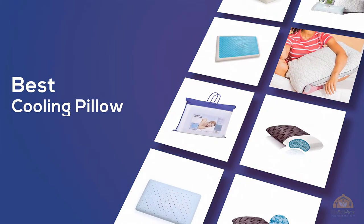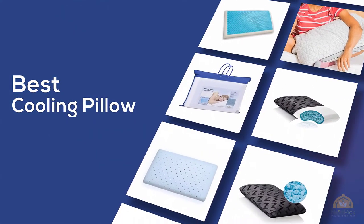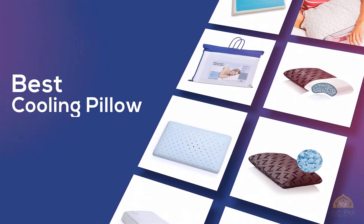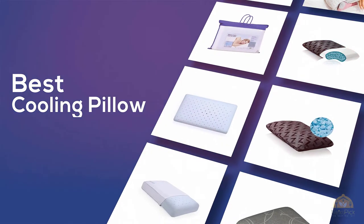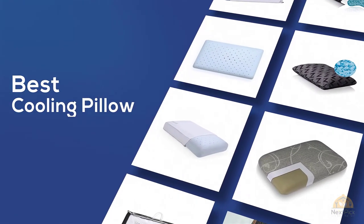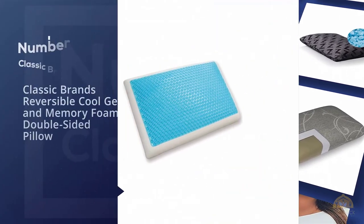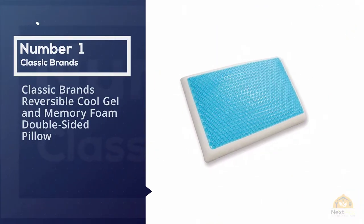If you're looking for the best cooling pillow, here's a collection that you've got to see. Let's get started. At any time you can click the circle for more info and real-time deals.